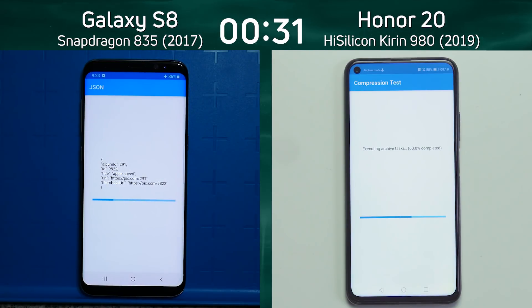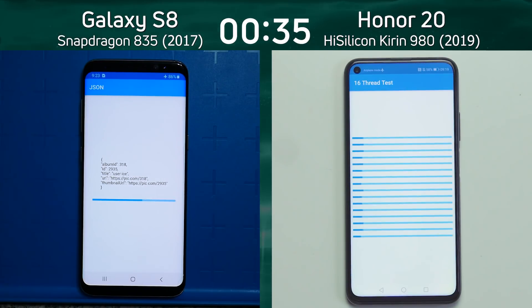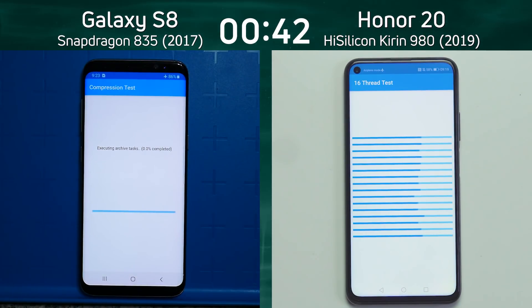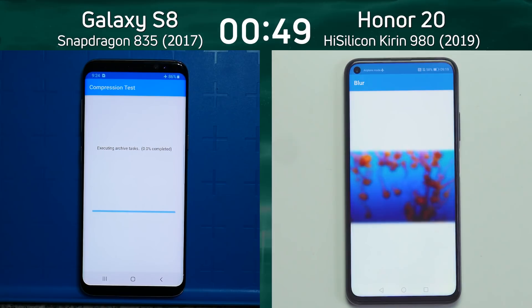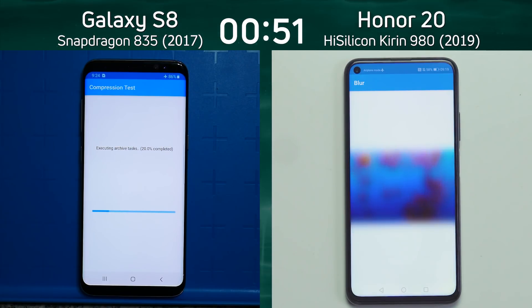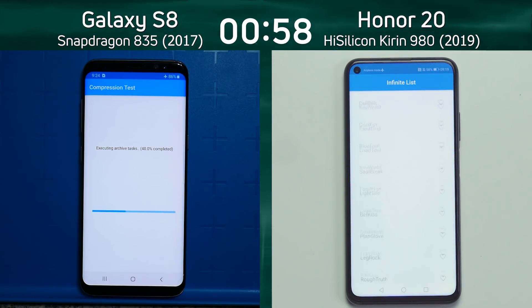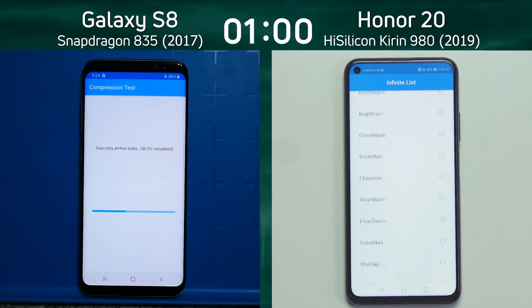It's now into the JSON test, so clearly a big advantage at the moment. The Kirin compression test finished on the Honor 20 and it's now into the 16-thread test — and we can see it's an octa-core processor. In fact both devices are octa-core processors. Only now the Galaxy S8 is entering the compression test, so at the start of this race it looks like it's going to be a clear victory for the Honor 20, as it's already into the blur test — the beginning of the mixed CPU/GPU section. It's now into the infinite scrolling list as the Galaxy S8 is still churning its way.